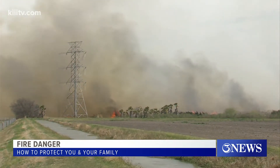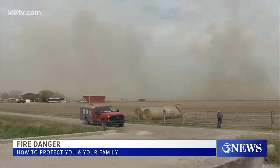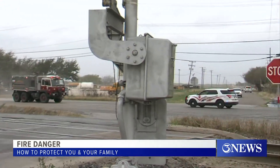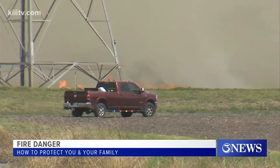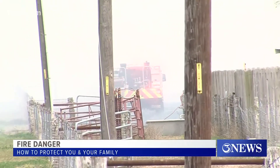Huge flames and heavy smoke — this major fire consuming several palm trees along FM 1889 near Robstown. Strong winds blowing smoke and embers several yards away and in the direction of these homes. Fire crews doing their part to protect them.